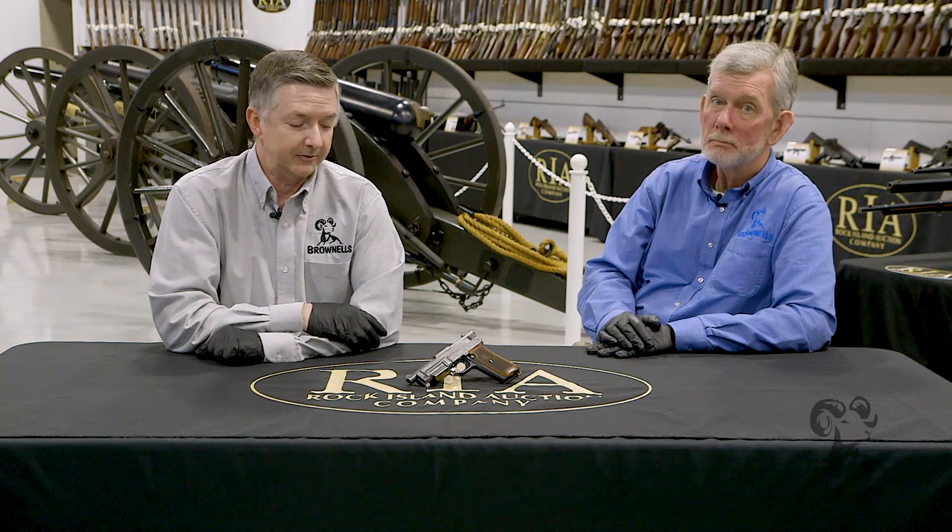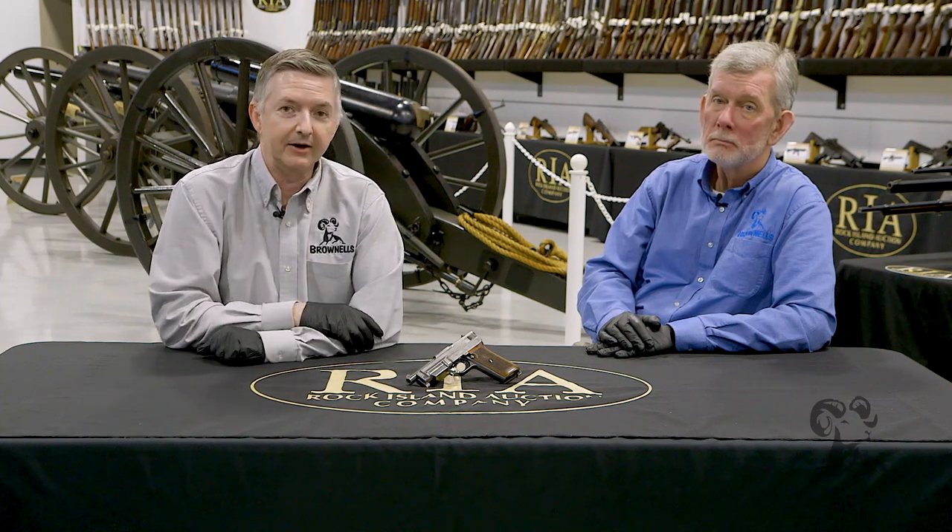We'd like to thank you for tuning in and checking out this little Mauser 1912-14 prototype nine millimeter. And we'd especially like to thank Rock Island Auction House for letting us come out and peruse through their firearms and cannons in this upcoming premiere auction. Thank you for watching — be sure to tune in again whenever we bring another gun from the vault.